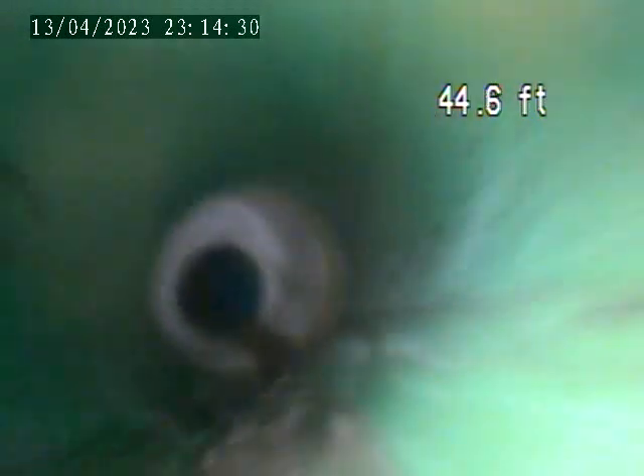This is a plastic tap-in. The sewer is going to transition to terracotta. Looks like we make that transition right here.